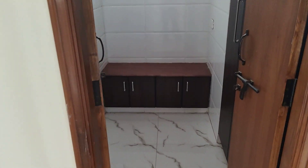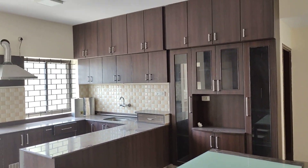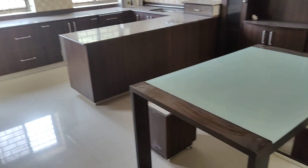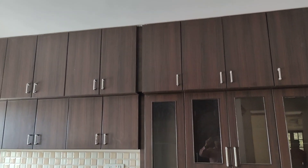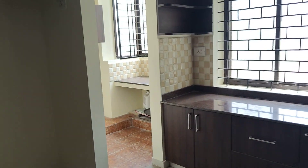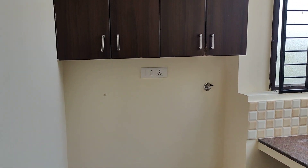There's a puja room here. This is the dining area and kitchen. You can see the storage — lots of storage with a modular kitchen. The four-seater dining area is here. You can see the storage area here as well. There's a utility area here where you can keep your washing machine and other stuff.